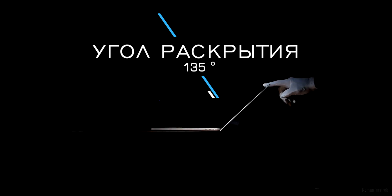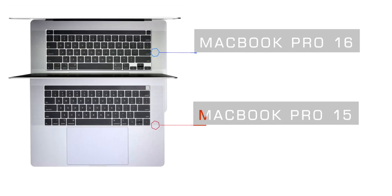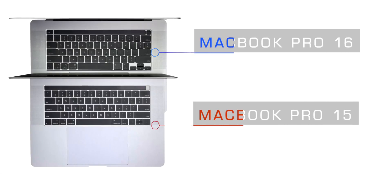Идём дальше — корпус. Максимальный угол раскрытия ноутбука, как и у предшественника, составляет 135 градусов. По субъективным ощущениям это маловато, когда вы работаете на диване на согнутых коленях — угол до 145–150 градусов был бы идеальным. Размеры и габариты Apple MacBook Pro 15" в сравнении с Apple MacBook Pro 16" показаны на экране, а также габариты дисплея, чтобы вы могли линейкой померить дома.